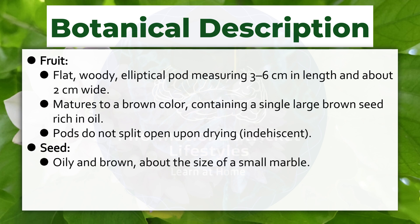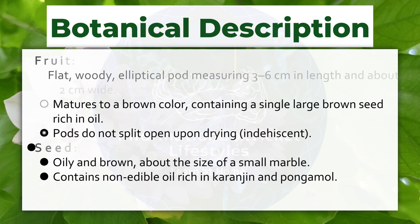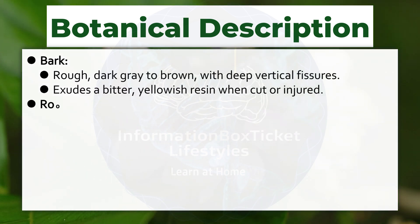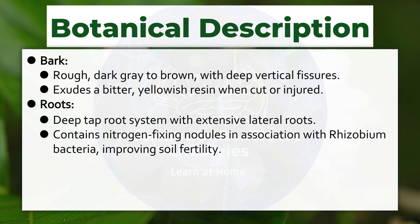Seed: oily and brown, about the size of a small marble. Contains non-edible oil rich in karanjin and pongamol. Bark: rough, dark gray to brown, with deep vertical fissures. Exudes a bitter, yellowish resin when cut or injured. Roots: deep tap root system with extensive lateral roots. Contains nitrogen-fixing nodules in association with Rhizobium bacteria, improving soil fertility.